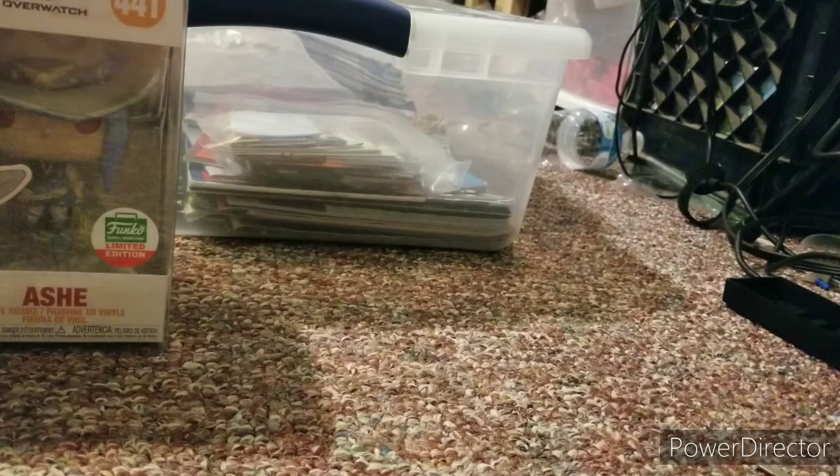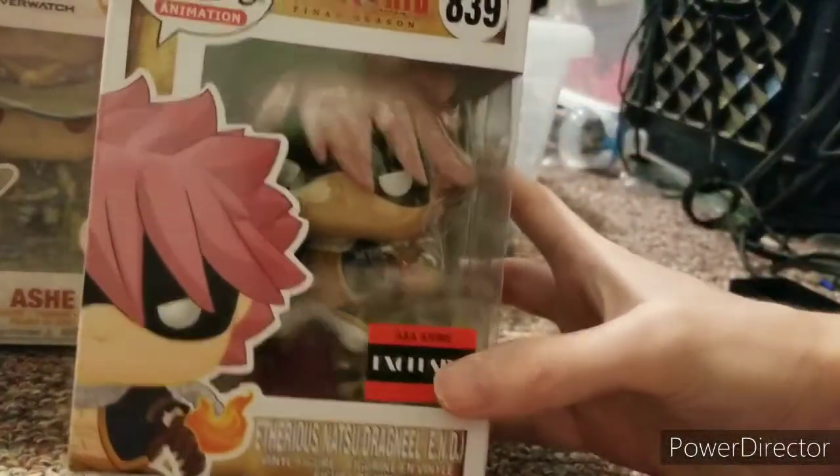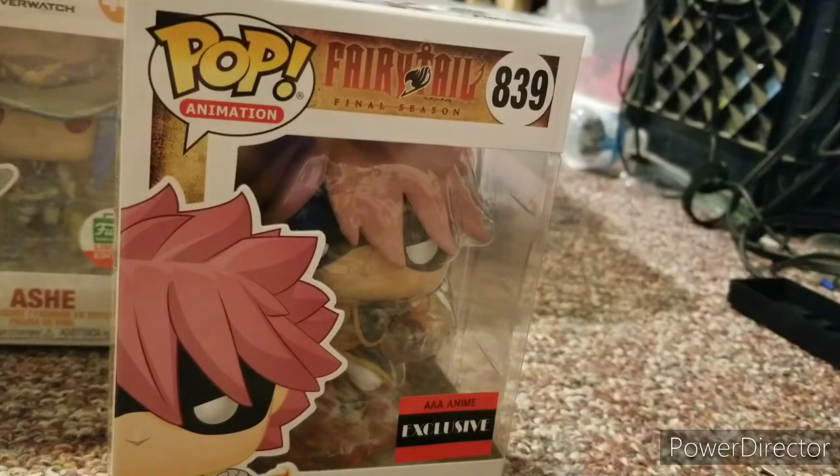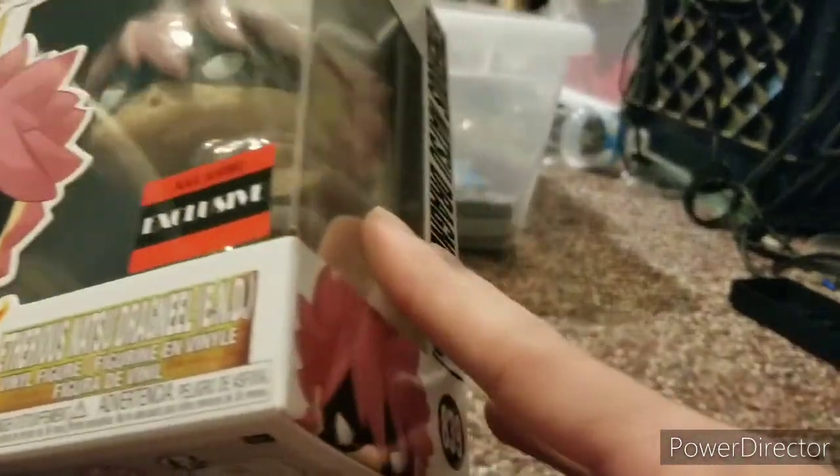The pop we got is one I was very hyped for — it's not a FNAF pop, but it's great. It came in perfect condition despite not being in a pop stack or protector. We got the Furious Natsu Dragneel from Fairy Tail! If you guys don't know, I'm a huge fan of Fairy Tail and FNAF, so I decided to get this pop. I'll do a review later.